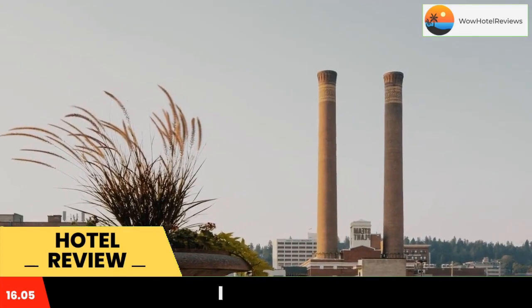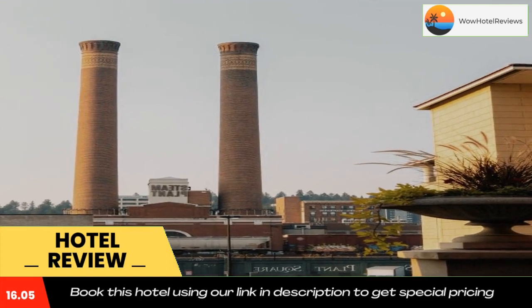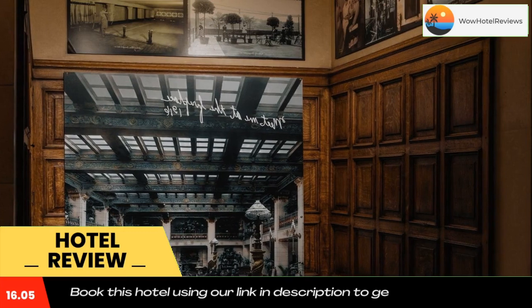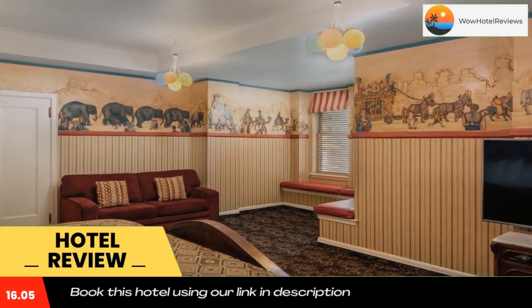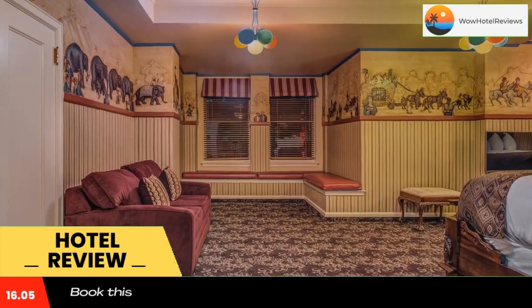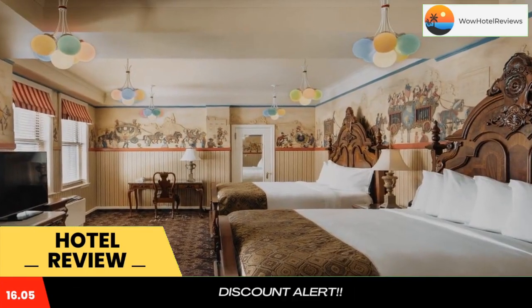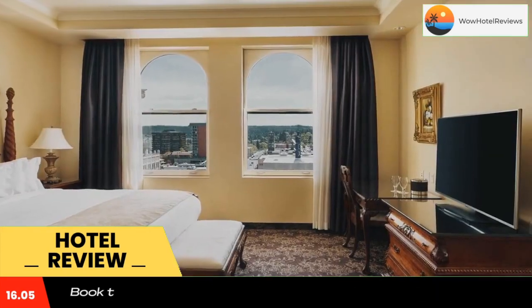The air-conditioned rooms also have a work desk and ironing facilities. Views of downtown Spokane are included. The Palm Court Grill, the Peacock Room Lounge, and the Safari Room are all available on-site. Whether it's fresh seafood in an intimate setting or a late-night martini, the hotel provides guests with many dining options. Gonzaga University is less than a 10-minute drive from the hotel.